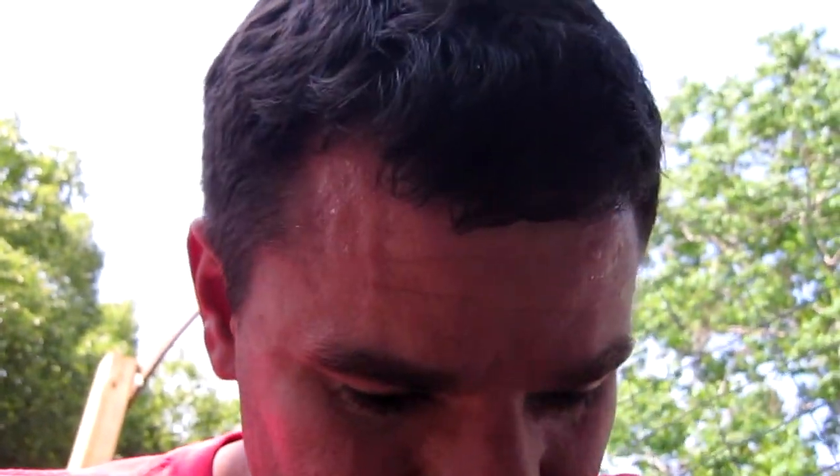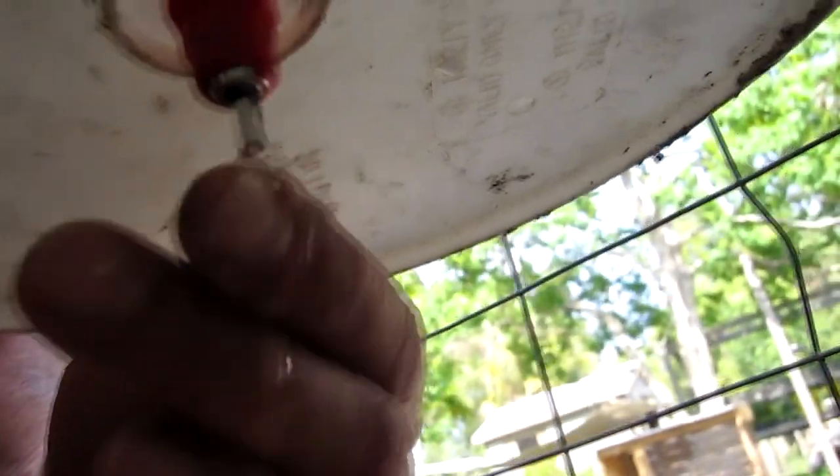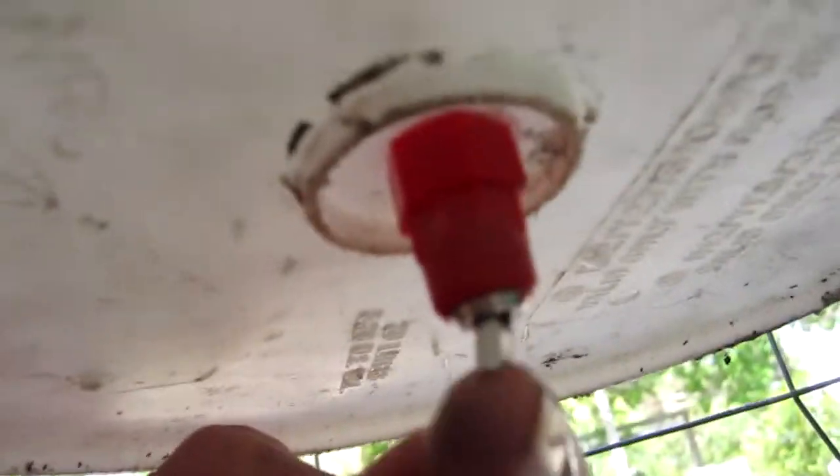The chicken nipples I ordered on the internet have arrived. You may ask yourself: what is a chicken nipple? This is a chicken nipple right here. It allows you to make sure that your chickens get water without them fouling up their water supply.